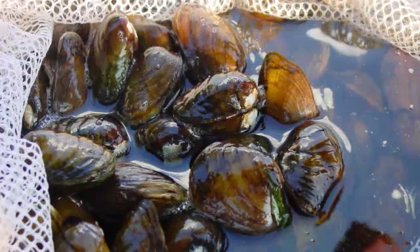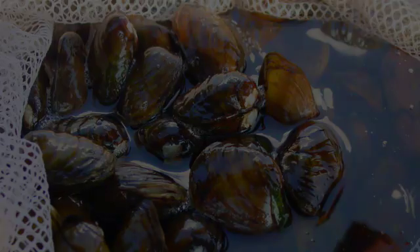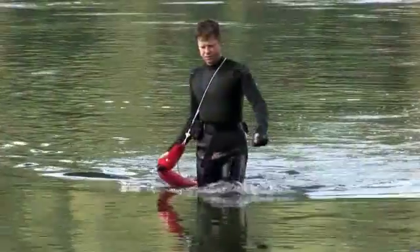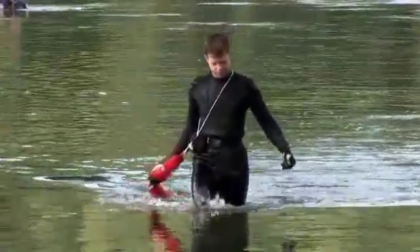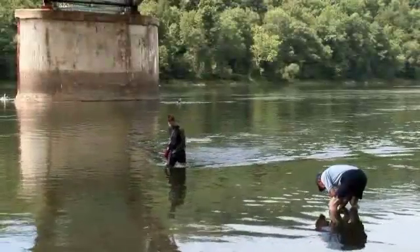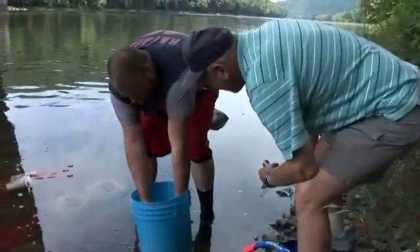Without efforts such as this translocation, the northern riffle shell will continue to decline. Fortunately, this Allegheny River population is large enough to allow biologists to remove some individuals to bolster populations in other states. A survey volunteer shows another treasure he has found in the river.